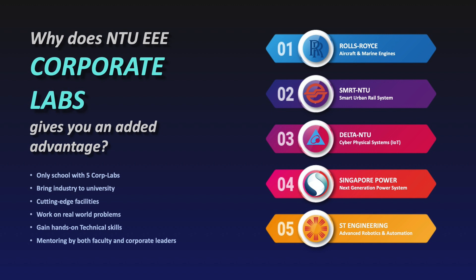For Delta Corporate Labs, it works on cyber physical systems, including Internet of Things devices. For Singapore Power, it does research on next generation power systems. For ST Engineering Labs, it focuses on advanced robotics and automation.